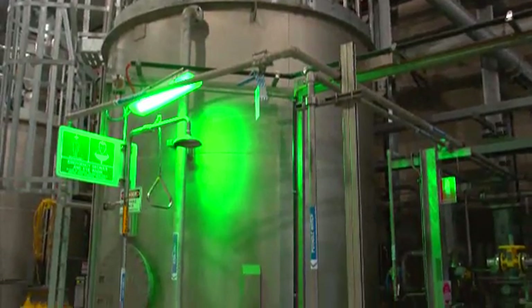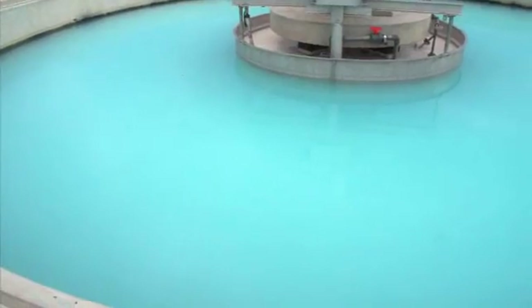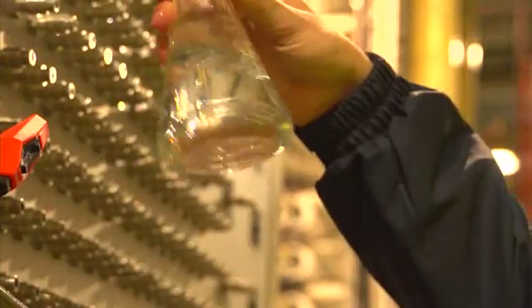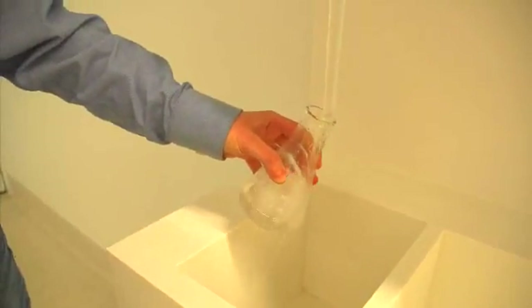The potabilisation process remineralises the water with calcium carbonate and carbon dioxide. Chlorine and fluoride are then added to the water, which now meets the high quality standards the Victorians expect of their drinking water.